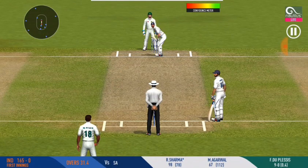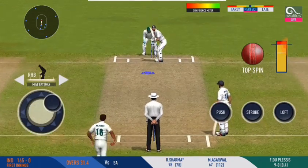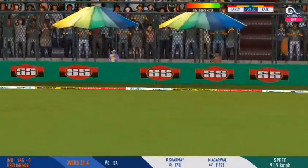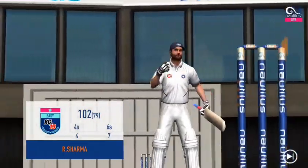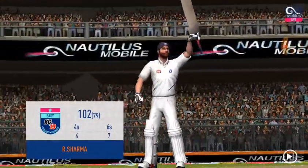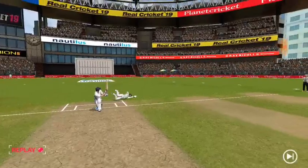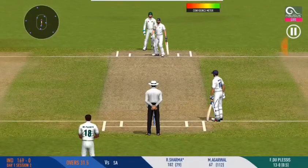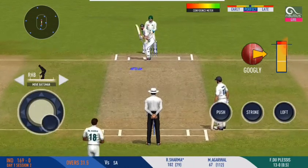They are running hard — converting ones into twos and twos into threes. He looks in great touch — ball disappears, that's a top shot! And that would be his hundred — it has been a good, controlled innings. We are witnessing a cracker of a game here — good to see the crowd getting involved.